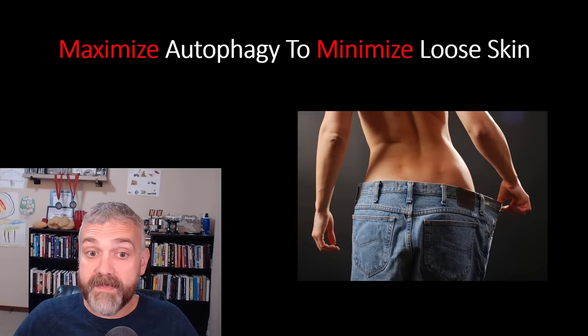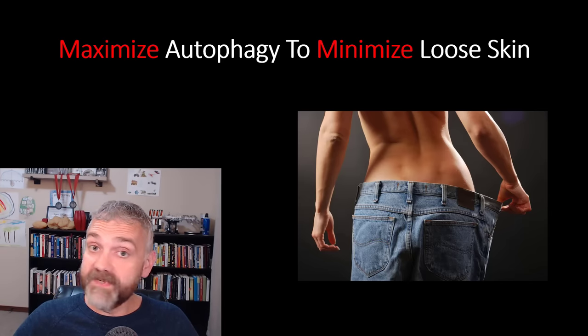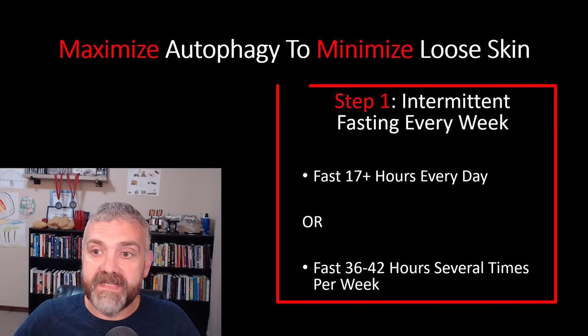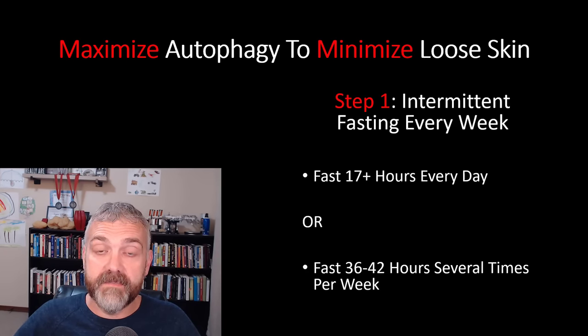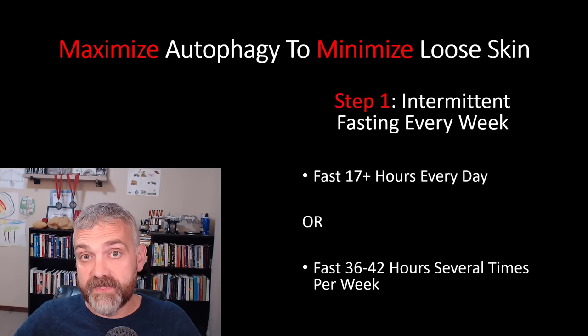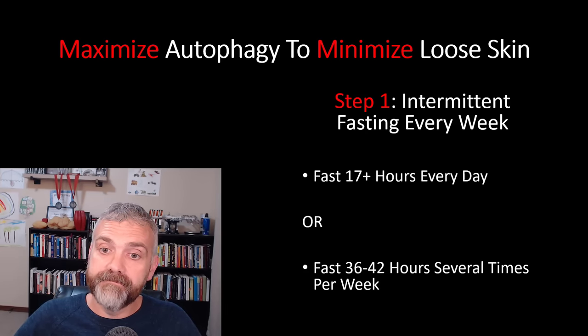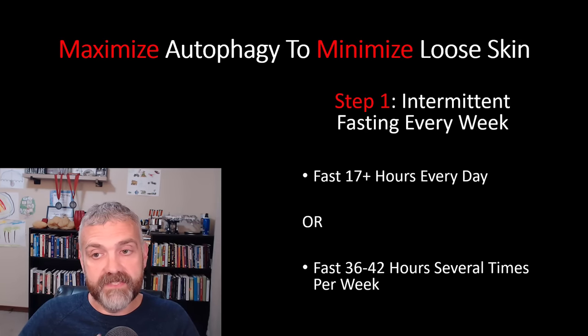So let's put it all together: maximizing autophagy to minimize loose skin. Keep in mind this is an aggressive plan for someone who has serious concerns about loose skin. Step one: intermittent fasting every week. You should fast for 17-plus hours every day, or fast 36 to 42 hours several times per week based on the literature. The daily fasting could be OMAD (one meal a day), 2MAD (two meals a day, which I actually prefer), or warrior fasting on a 24-hour schedule. The longer the fast, the greater the increase in autophagy and growth hormone, at least to a point.